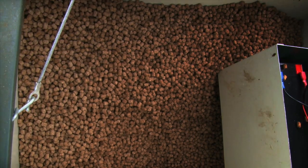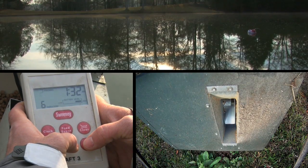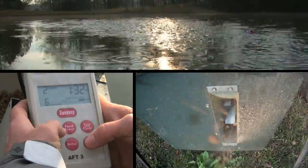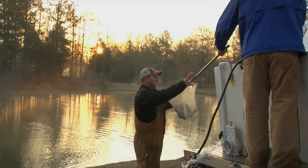Once we get your trout in the lake, I would highly recommend setting up a feeder and feeding high protein food. You can set those feeders to go off several times throughout the day, and it'll allow those fish to really train to that food. If you've got kids or even just yourself, you can get out there and fish around those feeders and wear them out. We can stock them as early as Thanksgiving and you'll have them in your lake for several months.